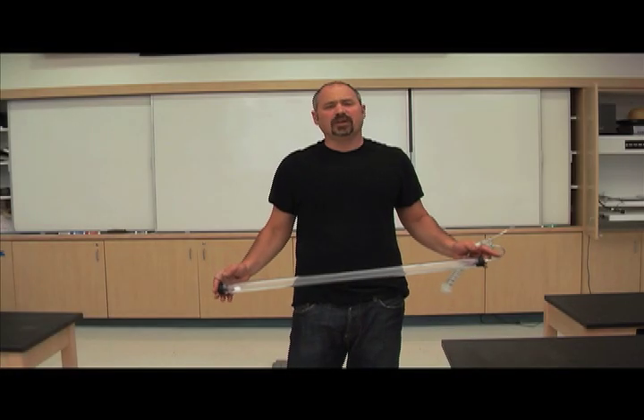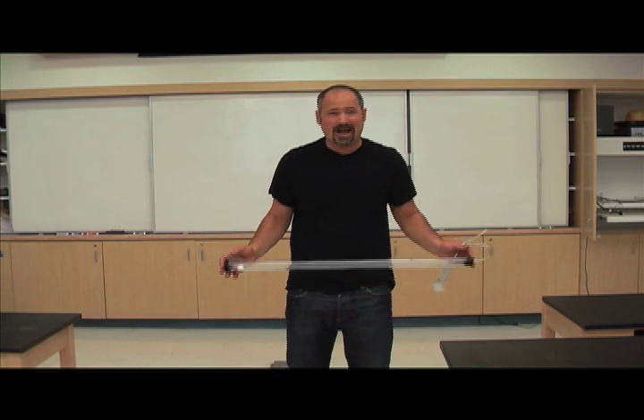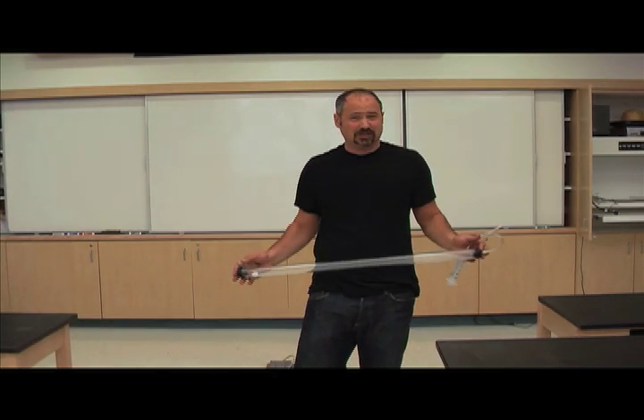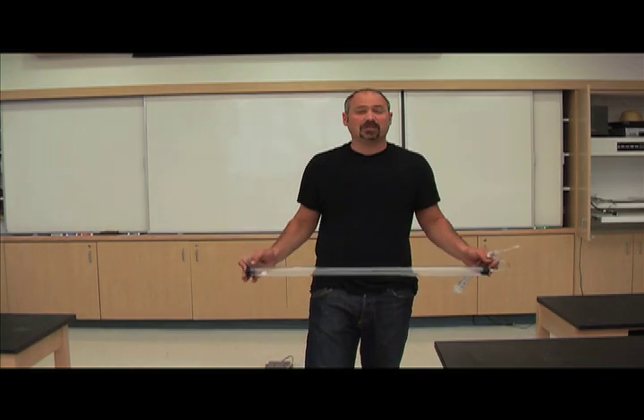A physics teacher always tells you that all objects experience the same acceleration of gravity — 9.8 meters per second squared. They all fall at the same rate. But everyday life experience tells us something different.